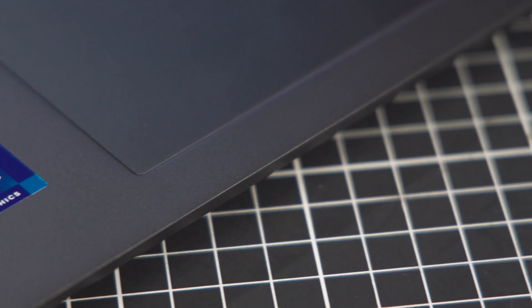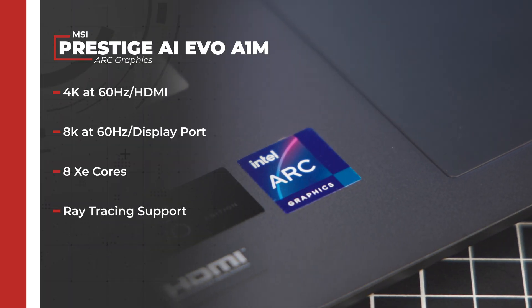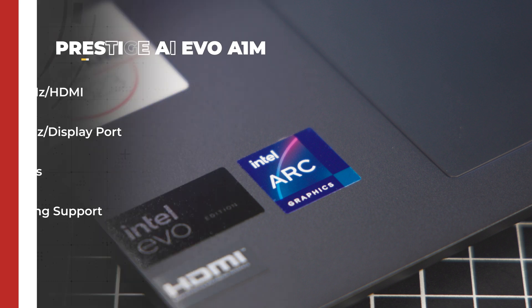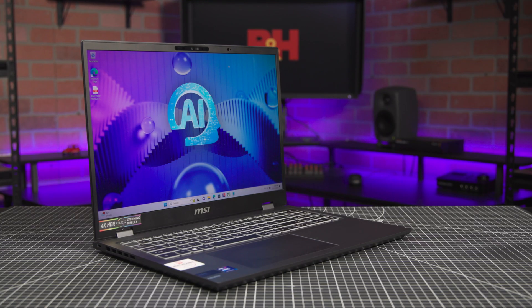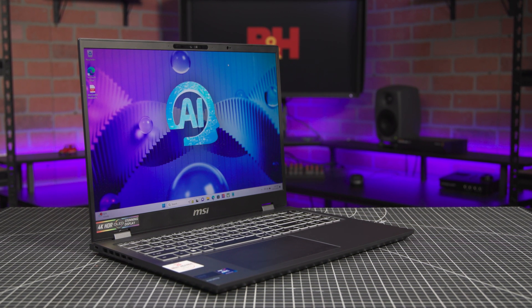Lastly for the 14th gen, we cannot forget about the update to the Arc graphics. With support for 4K at 60Hz over HDMI and up to 8K at 60Hz over DisplayPort, you can easily push secondary monitors with this thing. Hardware decode and encode for numerous video formats, including the latest AV1, makes this a powerful option for video editors, and the 8Xe cores and ray tracing support should make it a competent mobile gaming PC as well.